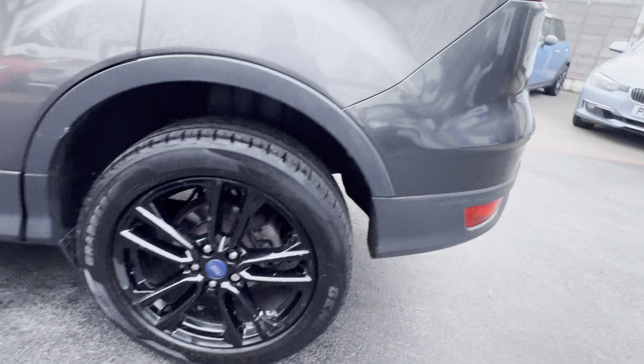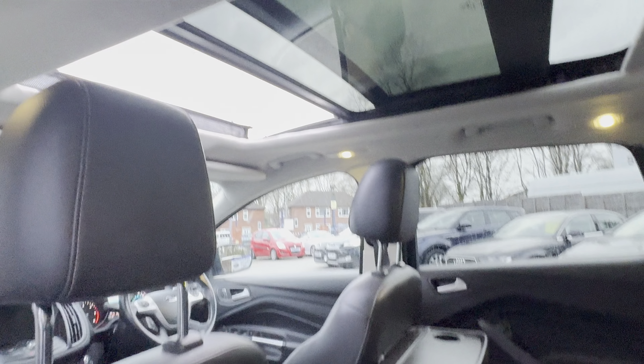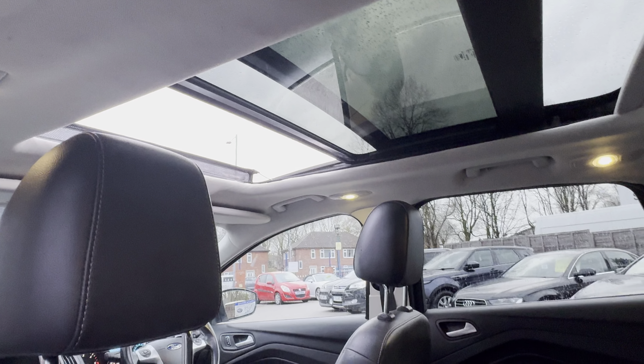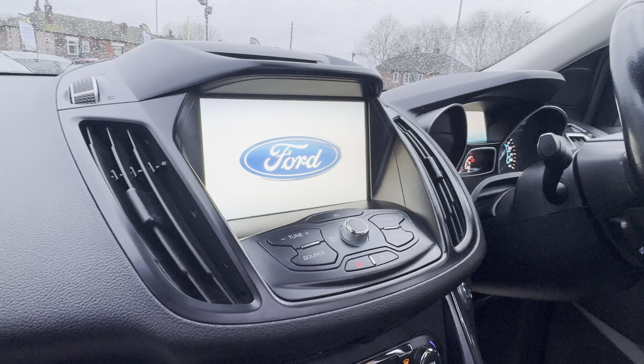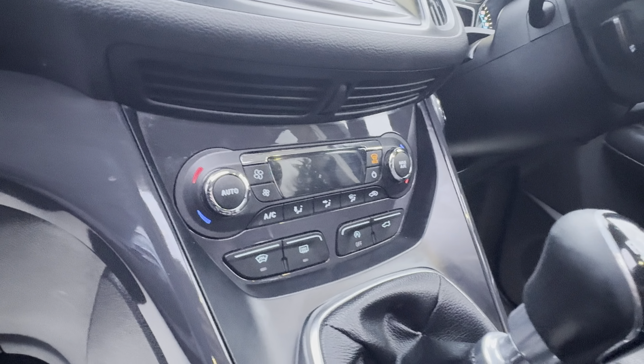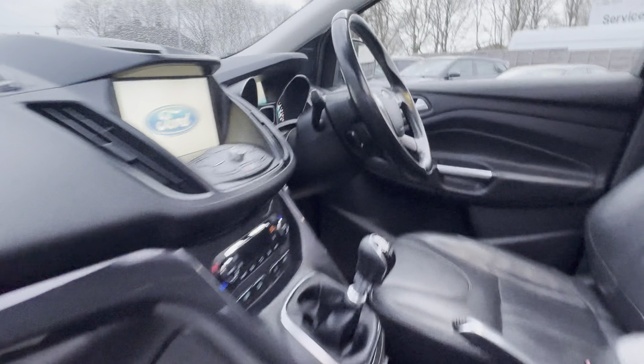Full black leather interior, obviously got the fold-up tables there in the back, opening panoramic roof as well. Also got heated front seats, touchscreen display with satellite navigation, DAB radio, Bluetooth, USB input. We've also got dual zone climate control with heated windscreen, multifunction steering wheel with cruise control and speed limiter.